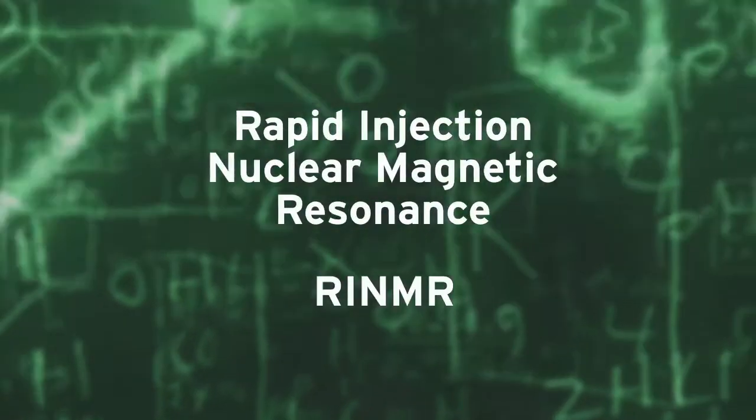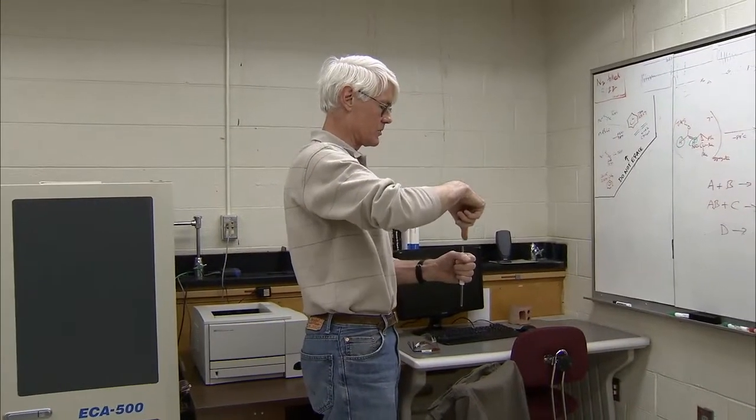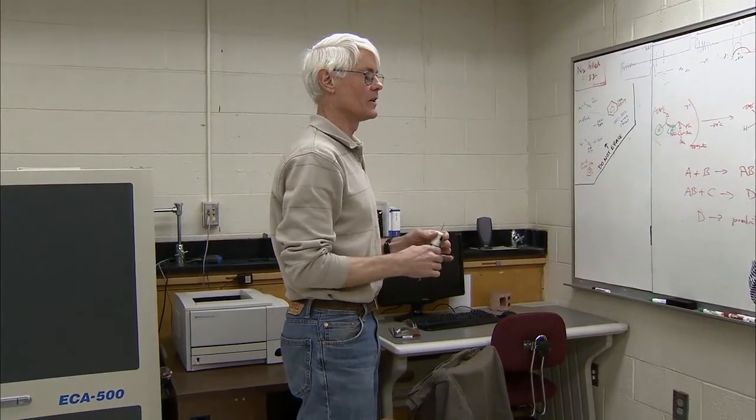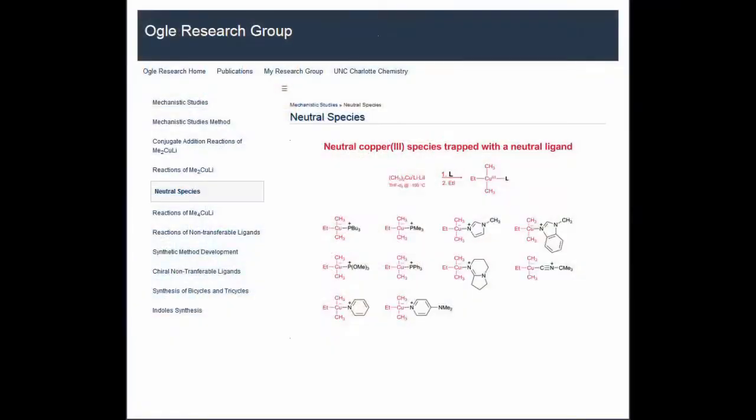I had a technique that I learned in Switzerland as a postdoc, and when I came to UNC Charlotte we set up a system to reproduce it — we call it Rapid Injection NMR. It has some really nice features. It incorporates NMR spectroscopy, which is probably the most powerful general tool for identifying organic chemicals and what they actually are. Not too many people use this method; there are maybe a couple of other labs in the whole United States that have this capability.